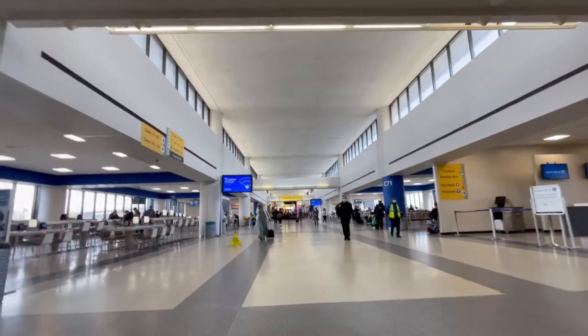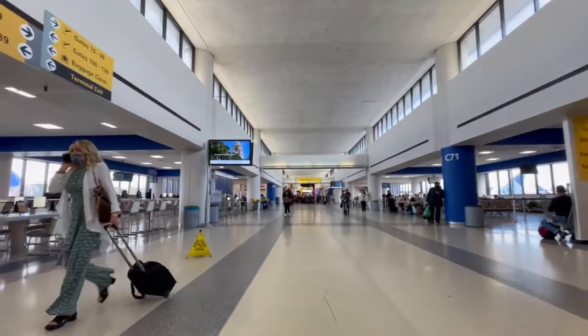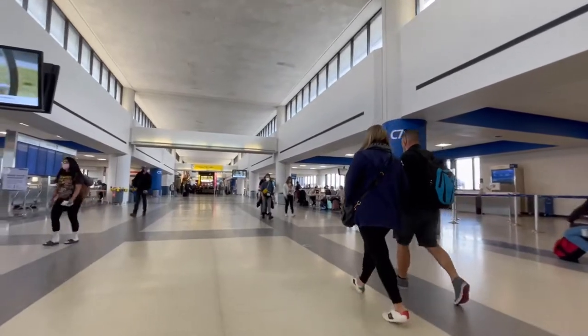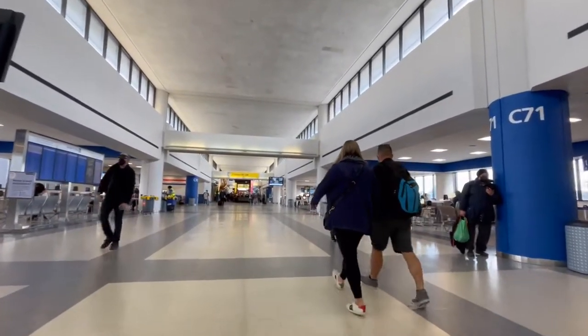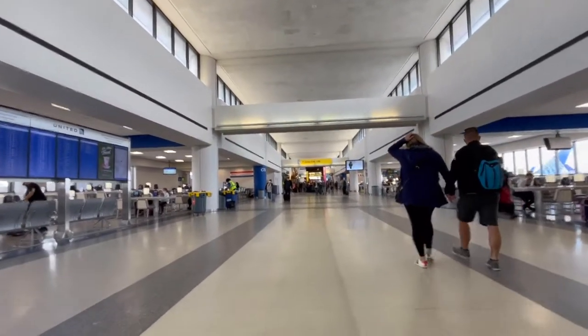So Newark Airport is very busy. In fact, it's one of the busiest airports in all of the United States. In a typical year, it'll serve more than 40 million people. In fact, in 2019, it was servicing 46 million people.